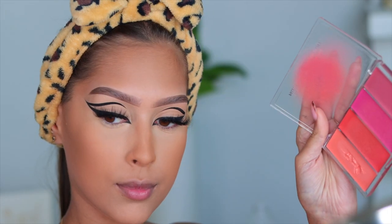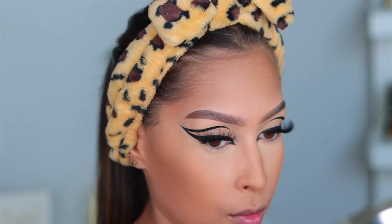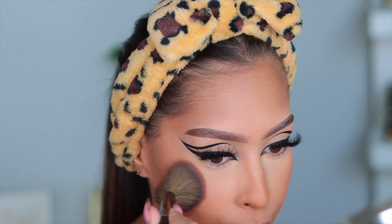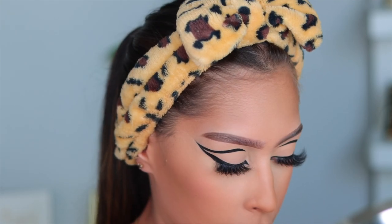Do I even have to tell you what blush I'm using? I don't think so — I'm using the Danessa Myricks. I applied some blush to my cheeks and left it mostly untouched. After that I went in with just a little bit of setting powder to set the blush in place, and that was basically it. Now let's finish up the eyes — let's get to the fun part!